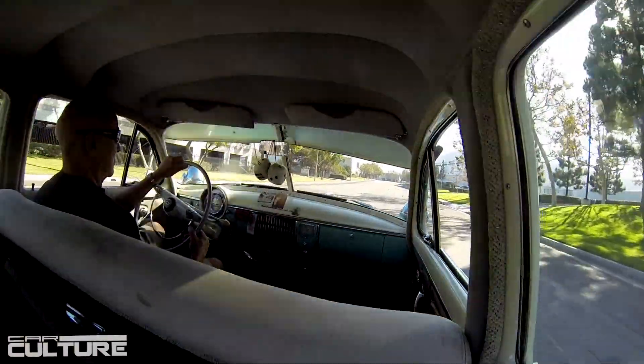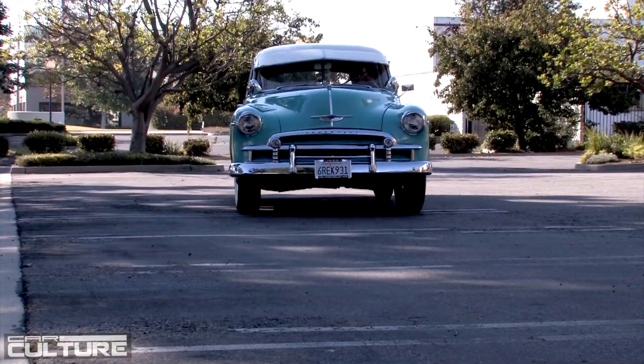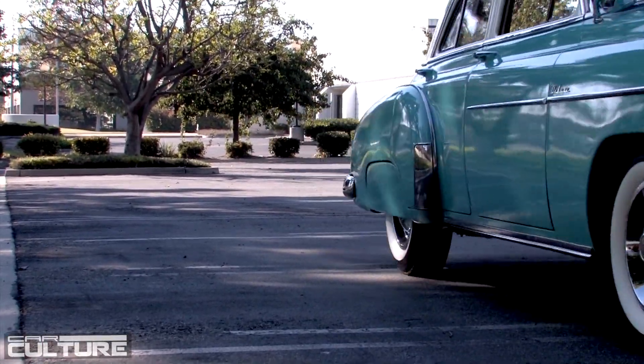Just a few months ago, I just had it done — the bodywork and a new clean paint job on it. The next step on this is the upholstery.